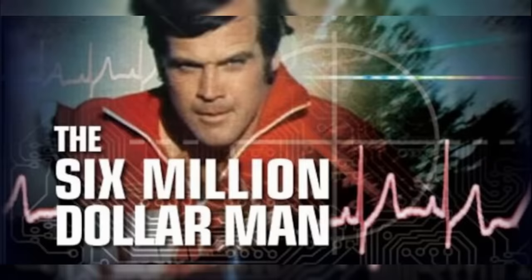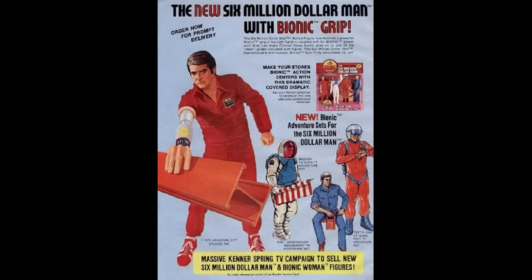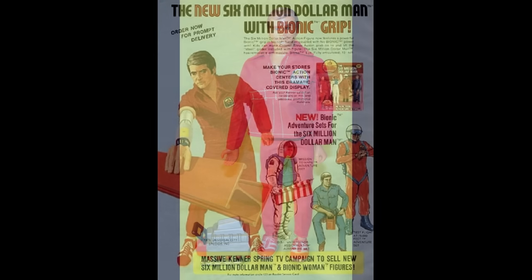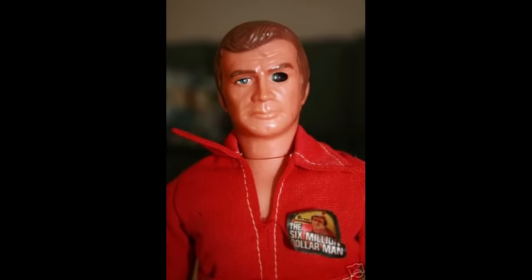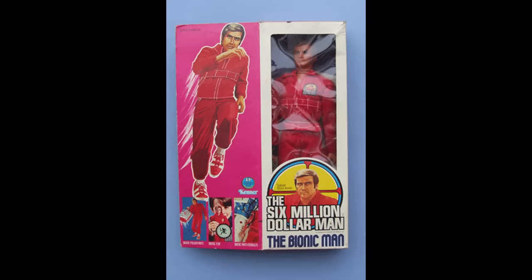The Six Million Dollar Man television show was a huge hit in 1973. Because of that, the action figure was released in 1975. It was 13 inches tall and dressed in a red tracksuit. The original had a telescopic bionic eye and a right arm that could lift two pounds.